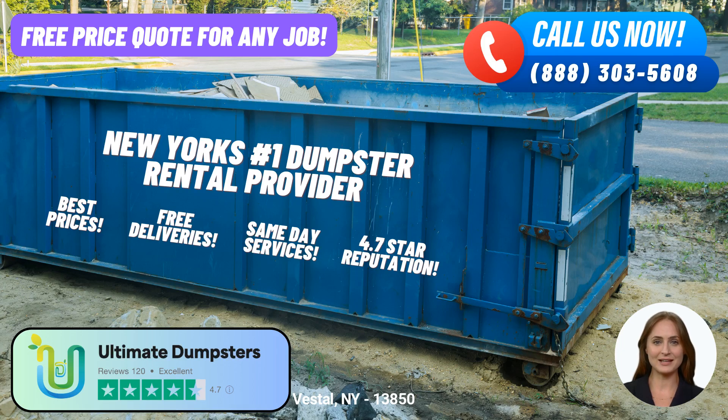Welcome to our video presentation on Same Day Roll-Off Dumpster Rental Service in Vestal, New York, brought to you by Ultimate Dumpsters. Whether you're working on a residential project, managing a construction site, or simply need to get rid of junk or debris, Ultimate Dumpsters is here to provide you with efficient and reliable waste management solutions.